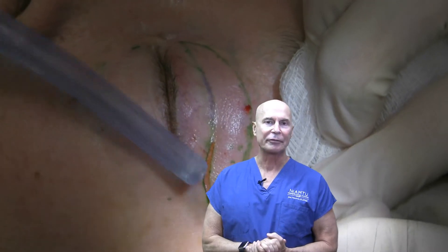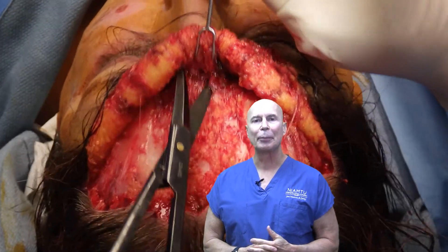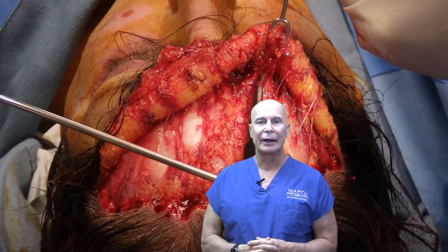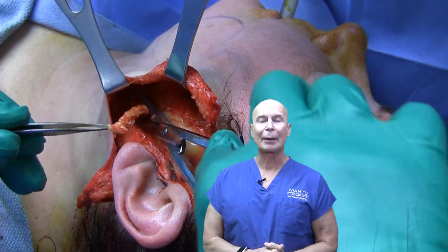blepharoplasty, facelift, minimally invasive facelift, chemical peels, laser resurfacing, Botox, fillers, facial implants, the management of fat and liposuction, and more topics as well.